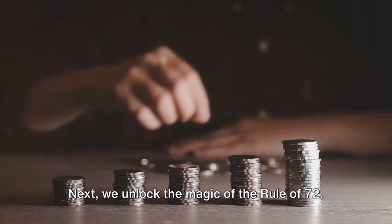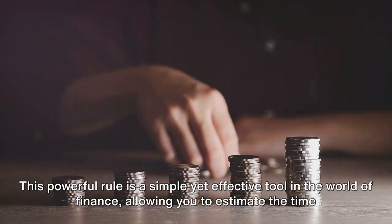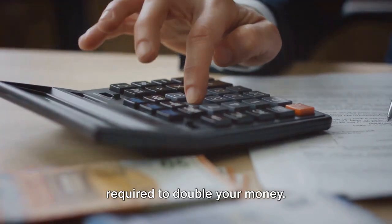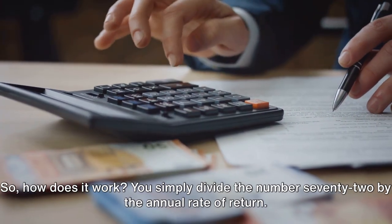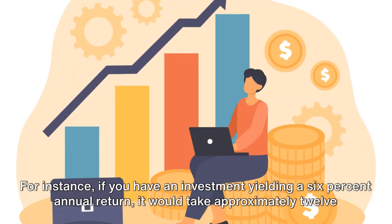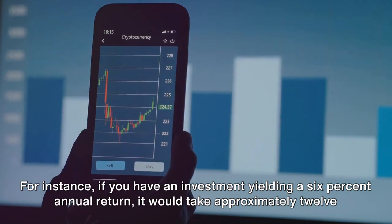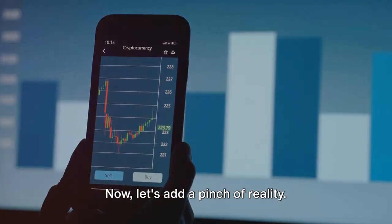Next, we unlock the magic of the rule of 72. This powerful rule is a simple yet effective tool in the world of finance, allowing you to estimate the time required to double your money. You simply divide the number 72 by the annual rate of return. For instance, if you have an investment yielding a 6% annual return, it would take approximately 12 years for your investment to double.